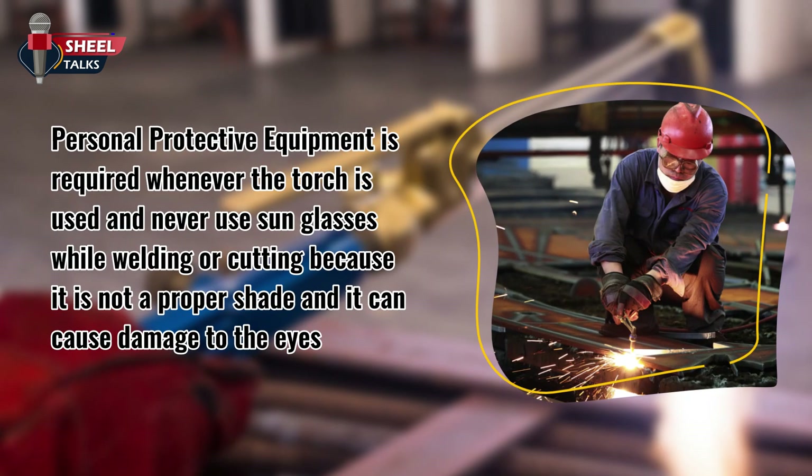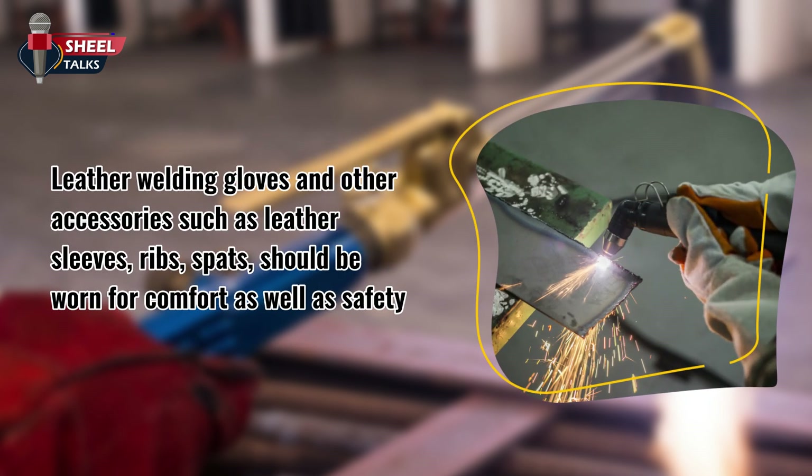Personal protective equipment is required whenever the torch is used. Never use sunglasses while welding or cutting, because they are not a proper shade and can cause damage to the eyes. Leather welding gloves and other accessories such as leather sleeves, ribs, and spats should be worn for comfort as well as safety.